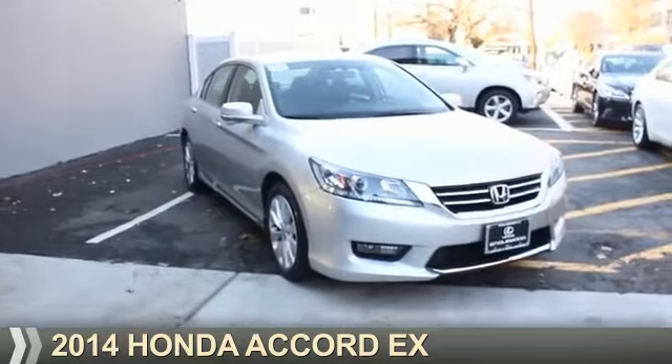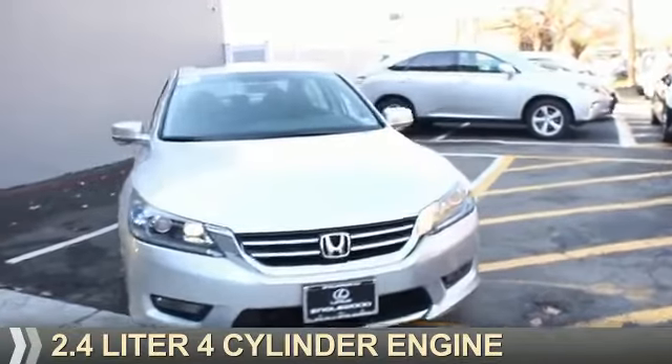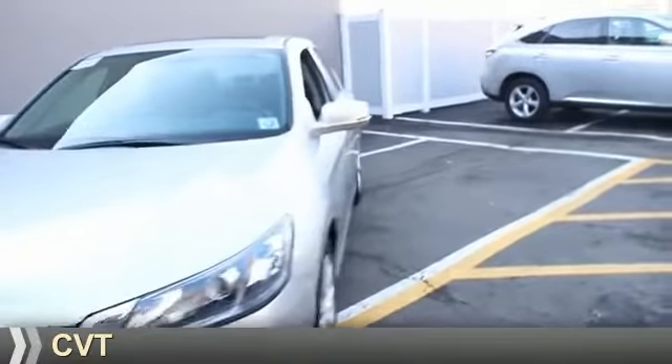Presenting the 2014 Honda Accord. It's powered by front-wheel drive, a 2.4-liter, four-cylinder engine, and a continuously variable transmission.